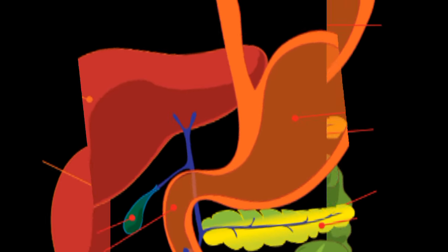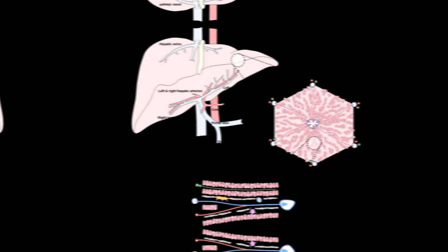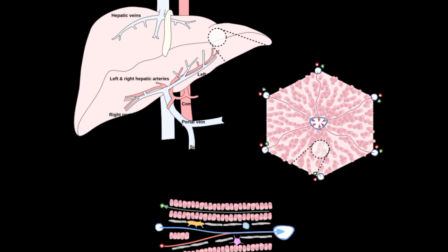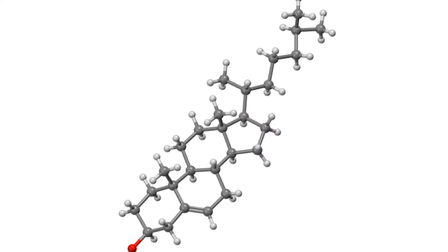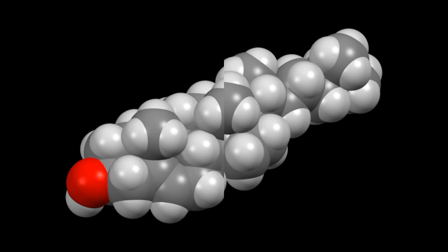Your liver is a true workhorse, tirelessly performing over 500 vital functions. One of its key roles is managing cholesterol. Think of your liver as a cholesterol processing plant — it manufactures cholesterol, breaks down excess cholesterol, and packages it for transport throughout the body.